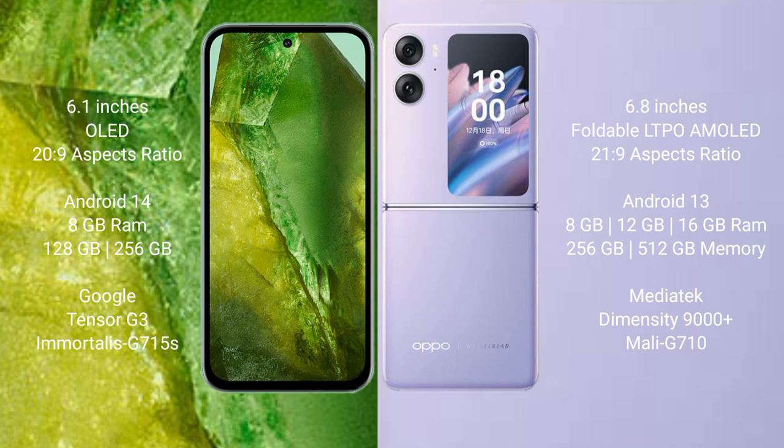The Google Pixel 8a runs on the Android 14 operating system. The Oppo Find N2 Flip runs on the Android 13 operating system. The Google Pixel 8a comes with 8GB RAM.